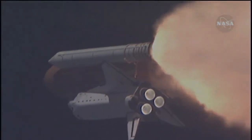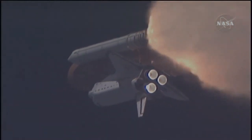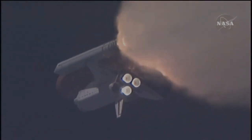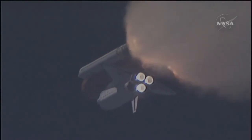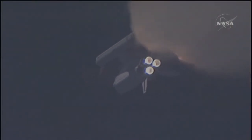At liftoff the fully fueled shuttle, boosters and external tank weighed 4 and a half million pounds. The total thrust at launch was 6,425,000 pounds. One minute and 33 seconds into the flight, Endeavour flying at 1,900 miles per hour, 17 miles in altitude, and 16 miles downrange. All systems continue to function well.